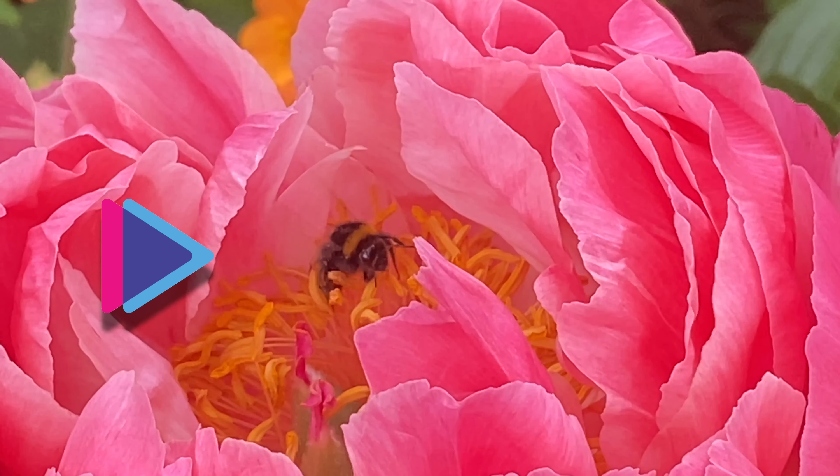We can all do our bit to support these brilliant bugs. Why not plant flowers rich in nectar, such as lavender and bluebells, which will help bees find the food they need. Also be sure to choose local British honey, which will support our honeybees and their beekeepers.